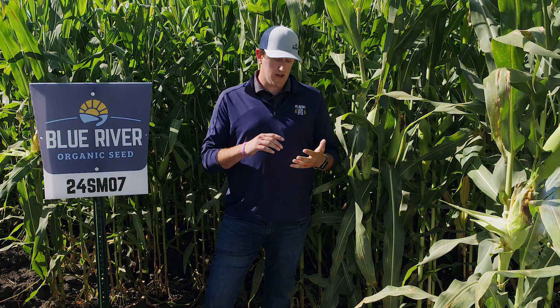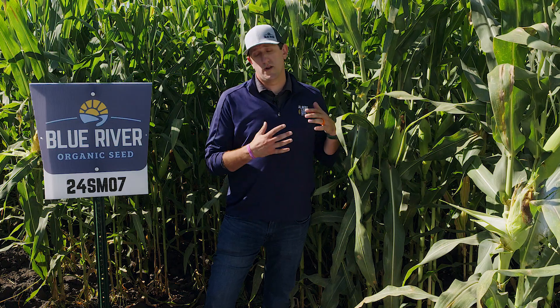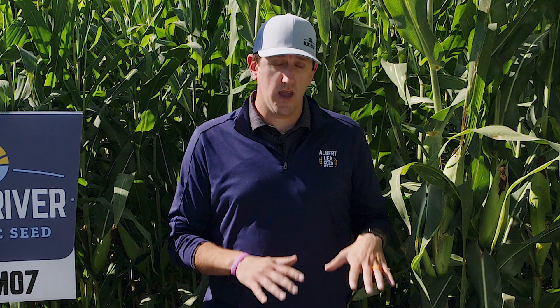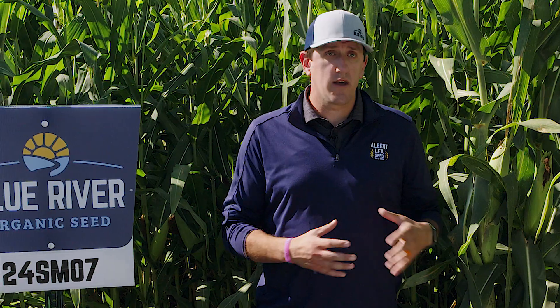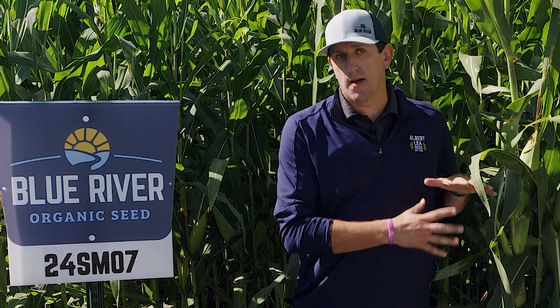It has excellent tolerance to things like tar spot out east, gray leaf spot, and northern corn leaf blight. This has been an extremely healthy hybrid, really meant for those silage-specific acres. It doesn't mean we can't take it to grain, but we really want to see it put up in a bag or filling your bunker — that's where we really target this hybrid.